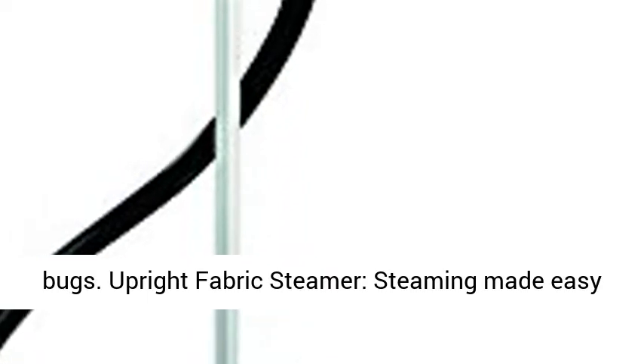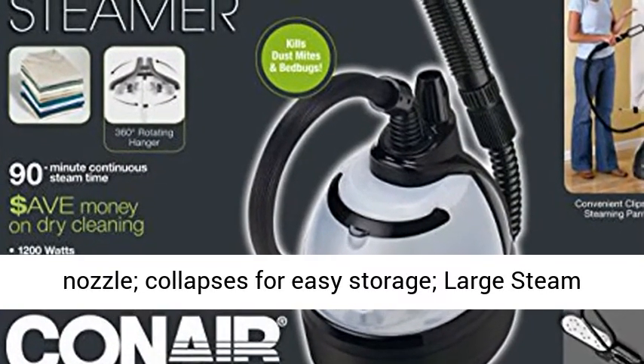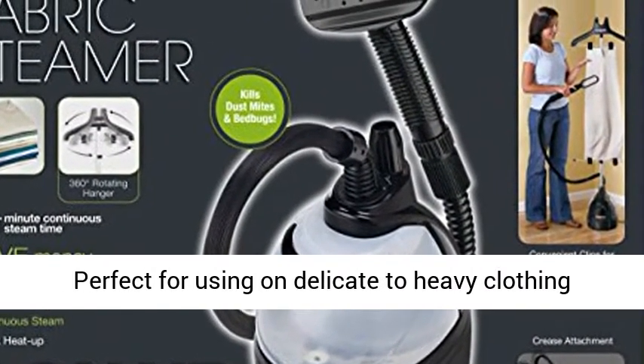Upright Fabric Steamer — steaming made easy with a telescoping pole which hangs garments, and a nozzle that collapses for easy storage. Large steam head with 1200 watts of power and up to 90 minutes of continuous steam. Save money on dry cleaning.